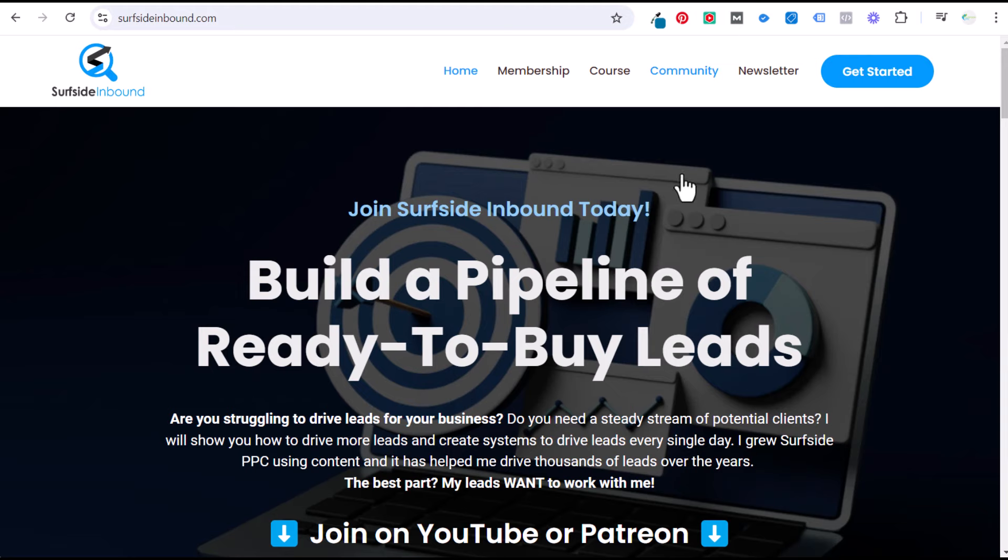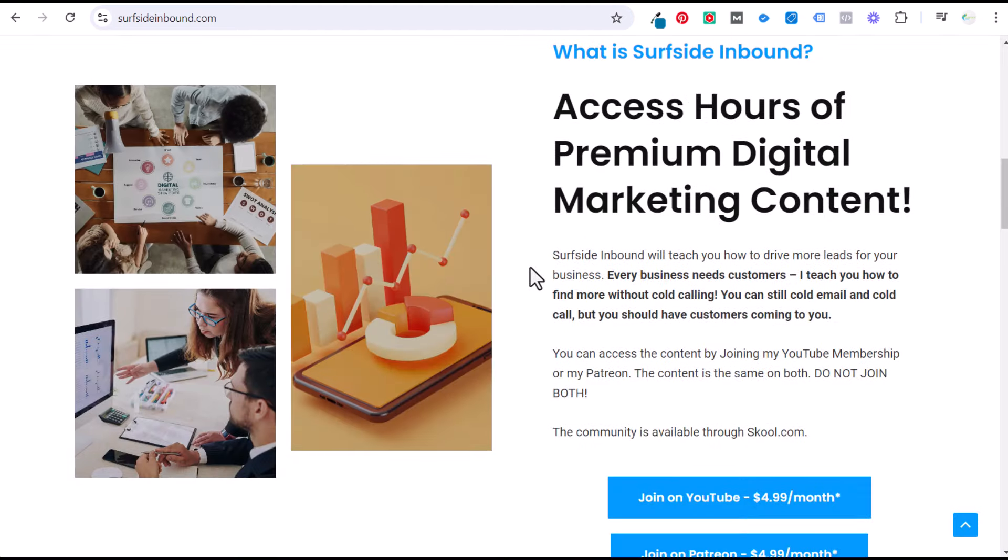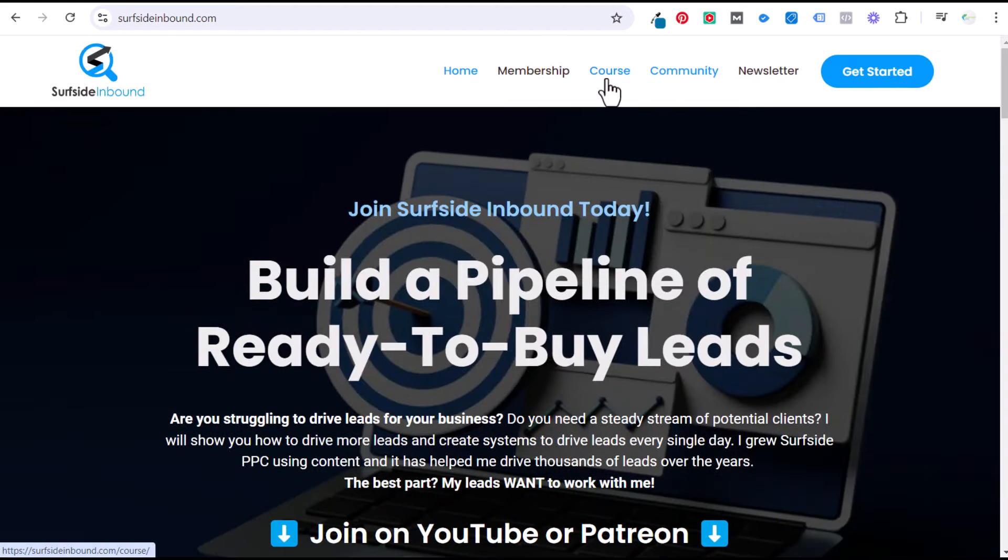My main focus is inbound marketing. I'm not going to be going over cold calling or cold emailing — I'm not against those strategies and I know they work, but they're just not the strategies I use to drive leads. You can join on YouTube or Patreon and you'll immediately get access to my course when you do.